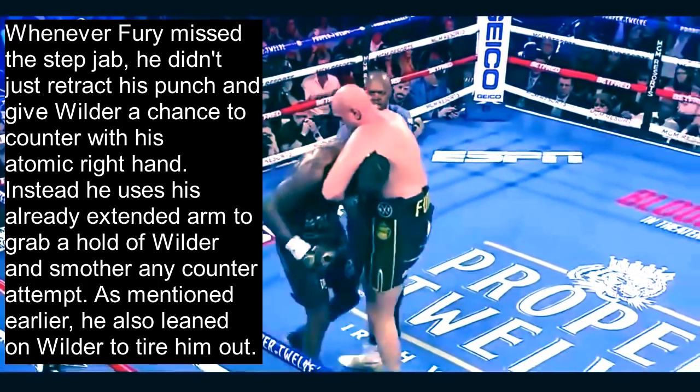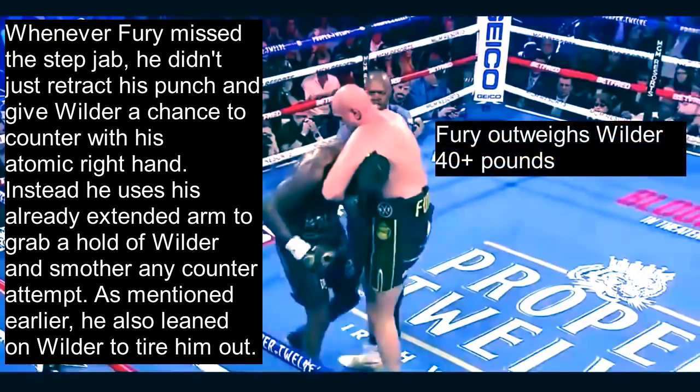Whenever Fury missed the step jab, he didn't just retract his punch and give Wilder a chance to counter with his atomic right hand. Instead, he used his already extended arm to grab hold of Wilder's head and smother any counter attempt. He also started leaning on Wilder to make him carry his weight and tire him out for the later rounds. Every time he missed his jab, he'd lean on him in the clinch — the longer he made Wilder hold his weight, the more tired Wilder became, and the less power he'd have on that big right hand.